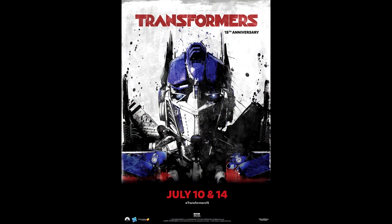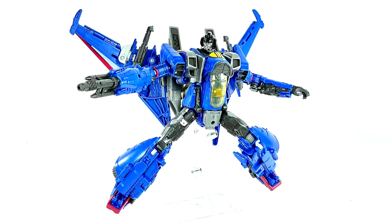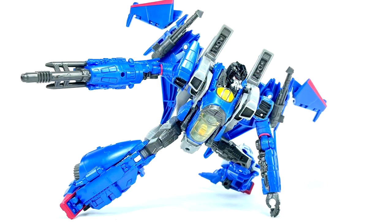The 2007 live action Transformers movie is coming back to theaters for its 15th anniversary, organized by Fathom Events — the same company that brought the 1986 movie back in 2021. They've updated their website with an official poster and confirmed two screening dates: July 10th and July 14th. Tickets are on sale now. I'm going to check it out — I really liked the first one. 15 years — Jesus!